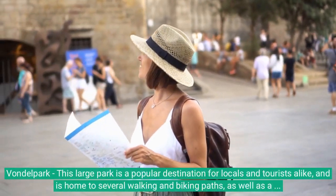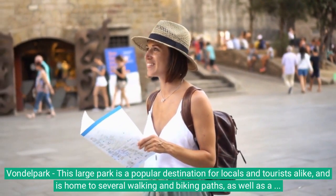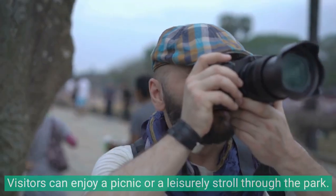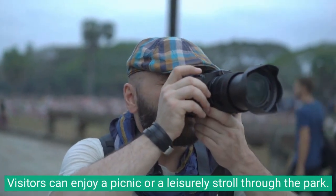Vondelpark: this large park is a popular destination for locals and tourists alike, and is home to several walking and biking paths, as well as a variety of recreational facilities. Visitors can enjoy a picnic or a leisurely stroll through the park.